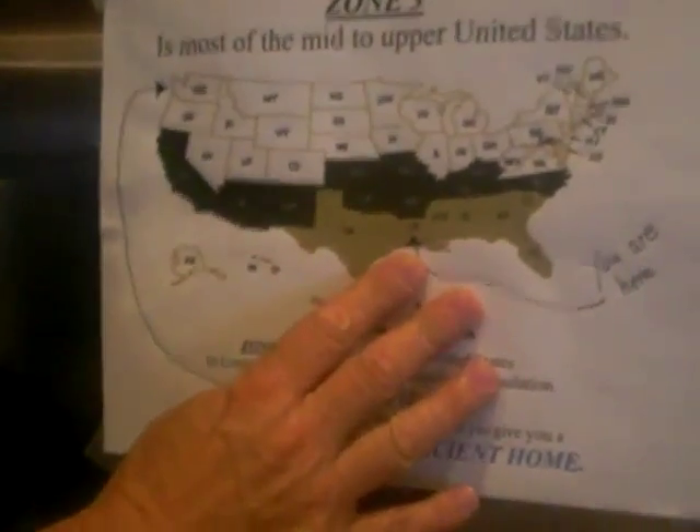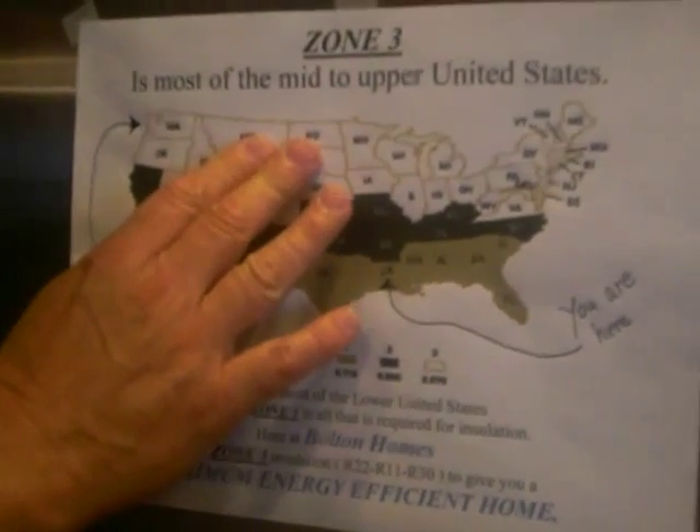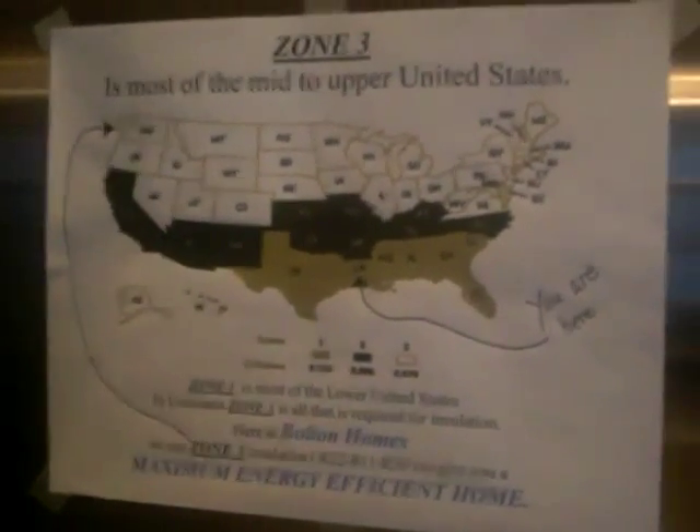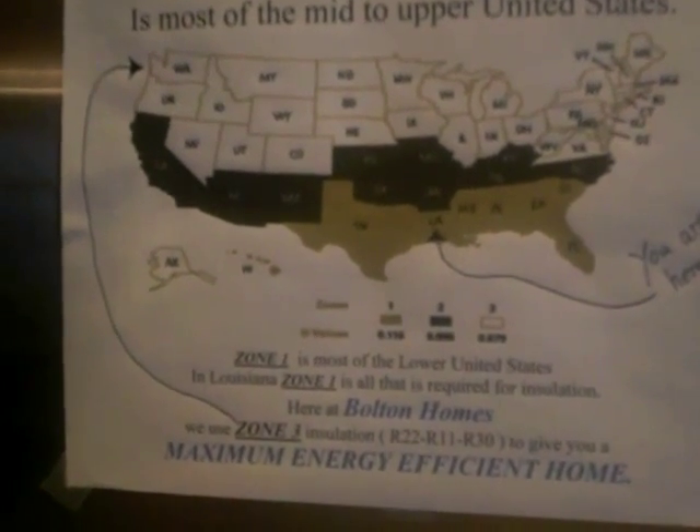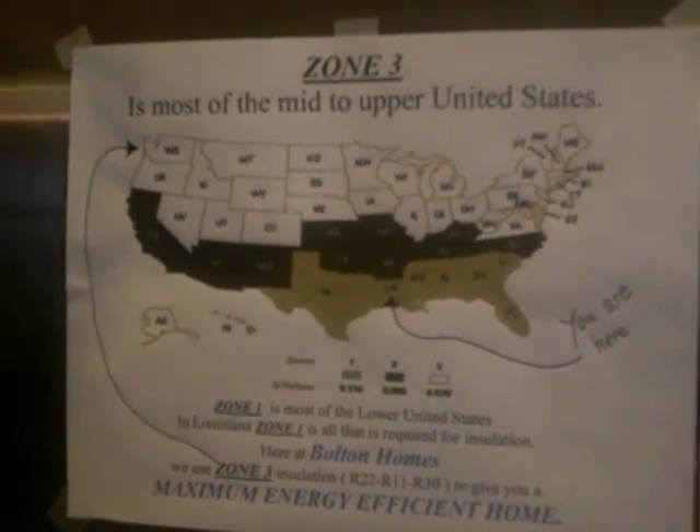Right here in Louisiana, all we're required to have is a Zone 1 insulation package. However, the northern United States requires Zone 3 insulation for sub-zero temperatures. We have put the Zone 3 insulation package in this home for maximum energy efficiency — R22 in the floor, R11 in the walls, and R30 in the ceilings.